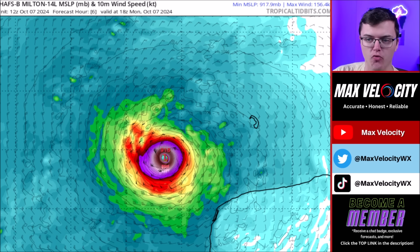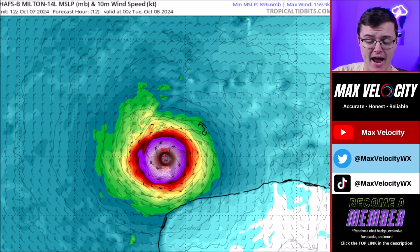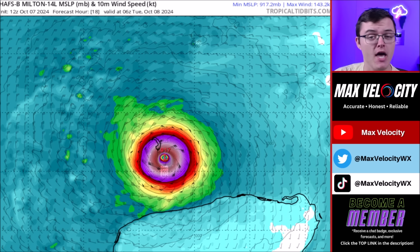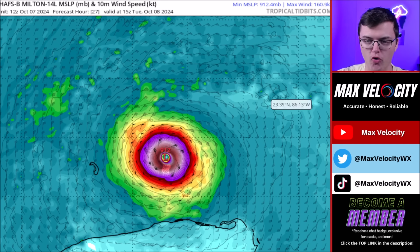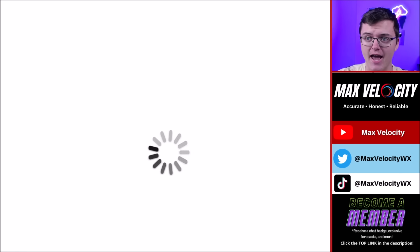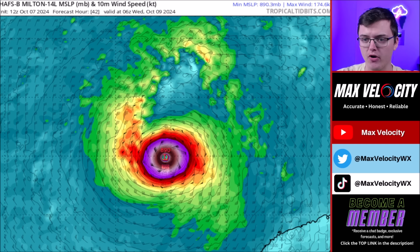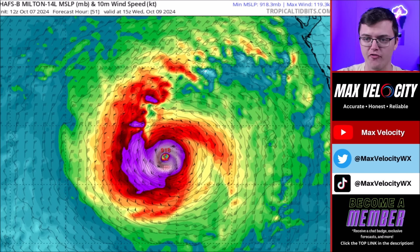The HAFS-B model run — very accurate in my opinion and very accurate in terms of intensity — has pressure dropping to 897 millibars later this evening. We will have a Q&A live stream here on YouTube about this hurricane tonight, so make sure you're subscribed and click the bell icon to be notified. As we go into Tuesday morning, this will remain an intense Category 5 hurricane through Tuesday night. And then into Wednesday morning, there is another chance this could stay as a Category 5 on its approach to Florida.